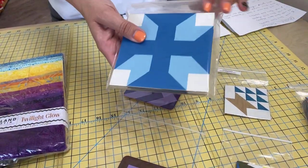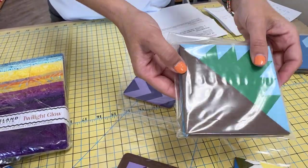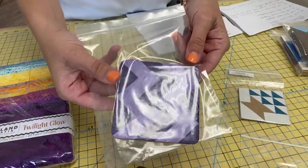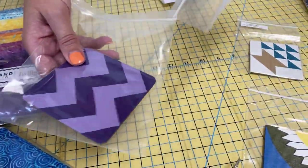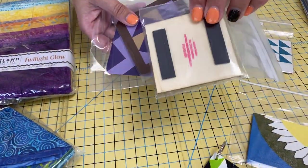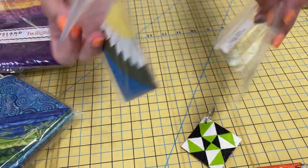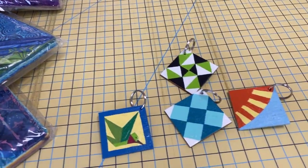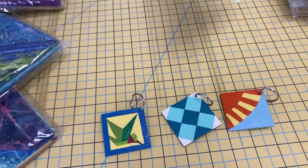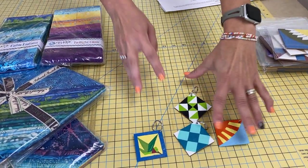These first ones are coasters — drink coasters — and she also has a pack of drink coasters here as well. She has magnets. These are all hand-painted and hand-created, so these could go on your fridge. And then she has smaller magnets. And then these, of course, are keychains, so they are coated on both sides and definitely would let everybody know that you are a quilter.